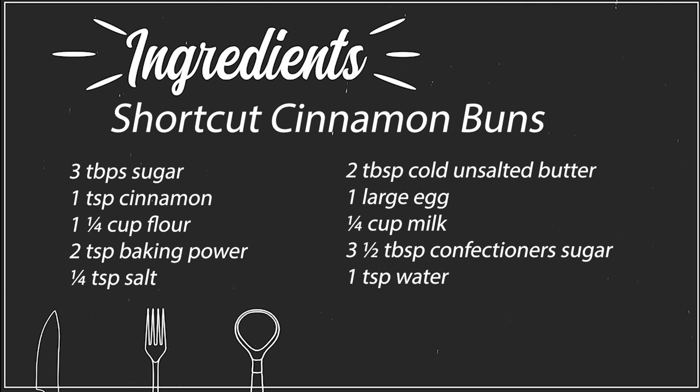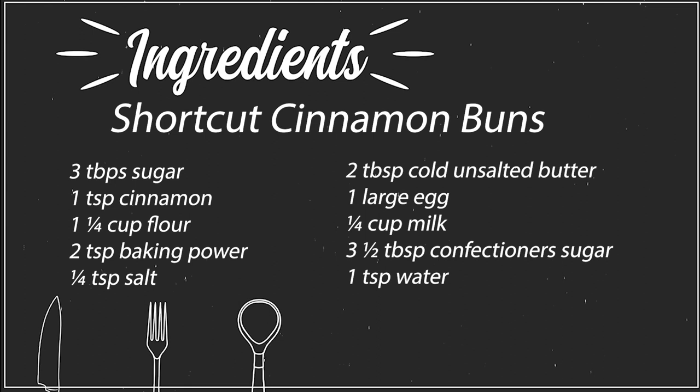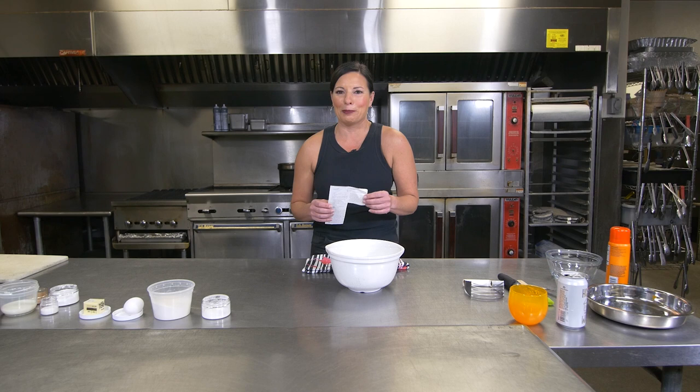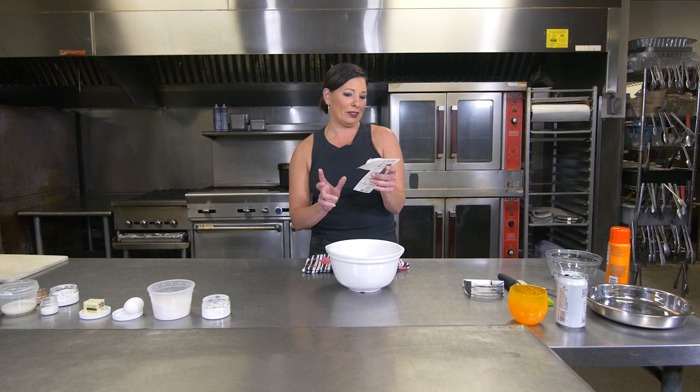Here's the thing you need to know about me: I love to cook recipes that have already been created. I am not the one creating these recipes. I have an entire file full of recipes that I've clipped out of magazines or newspapers — yes, actual newspapers. I'll show you some of those later. We're going to cook one that I think came out of Epicurious, and it's actually called shortcut cinnamon buns.